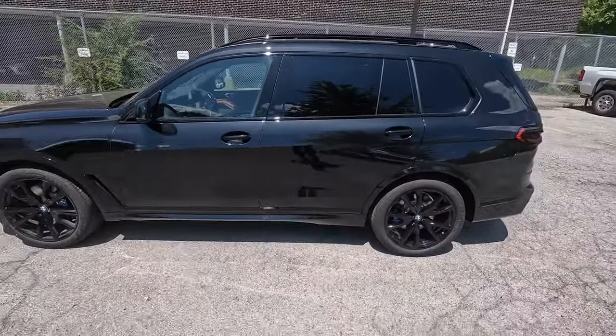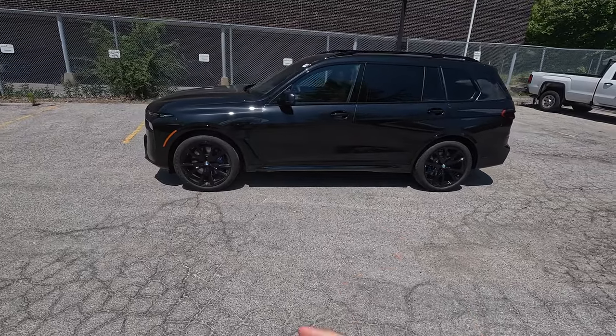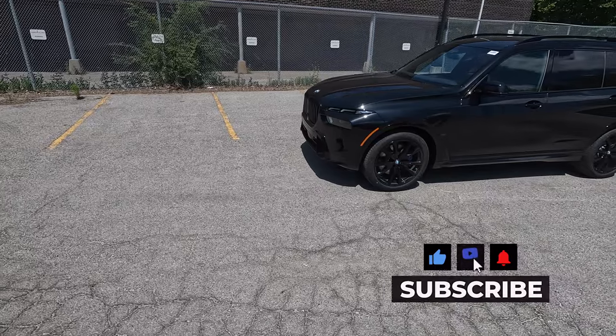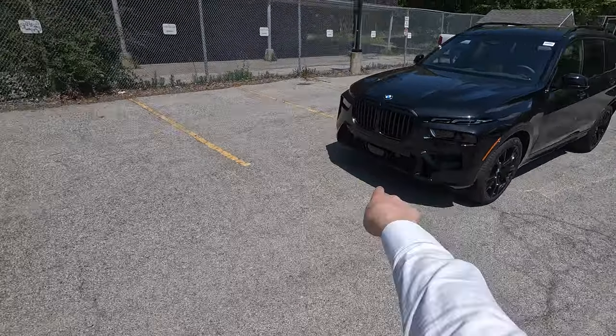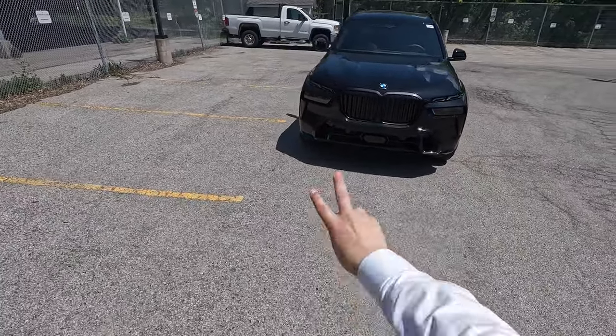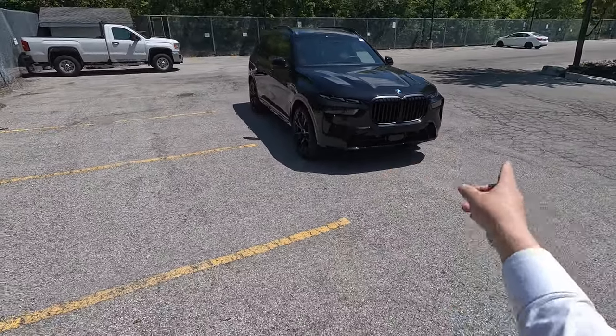This is a pretty fully loaded X7, just landed at the dealership. We have black sapphire exterior paint, the upgraded black wheels, and the M Sport Pro package, so we have the black kidney grille with the matte brace around it. With the X7 we now have the LCI, which is the split headlight design - this is going on year two for the LCI for BMW.